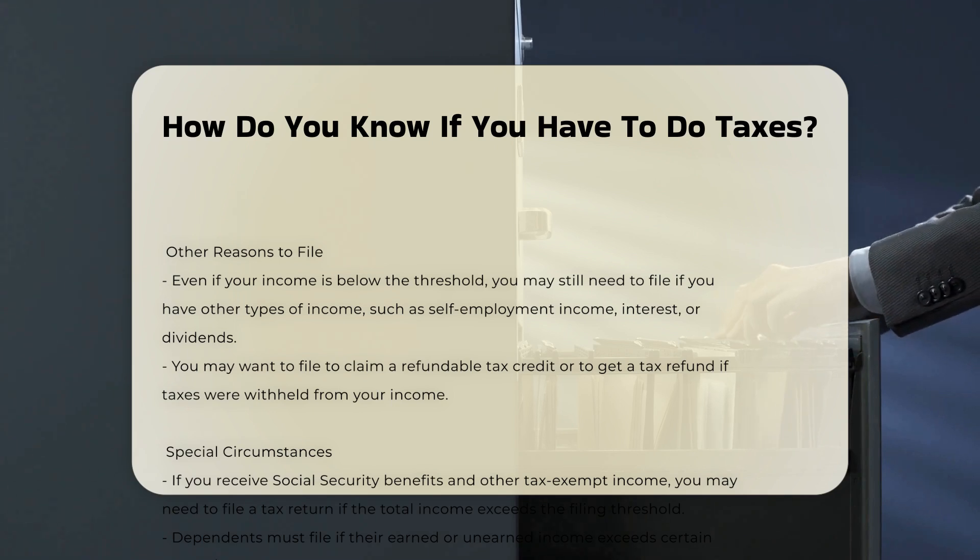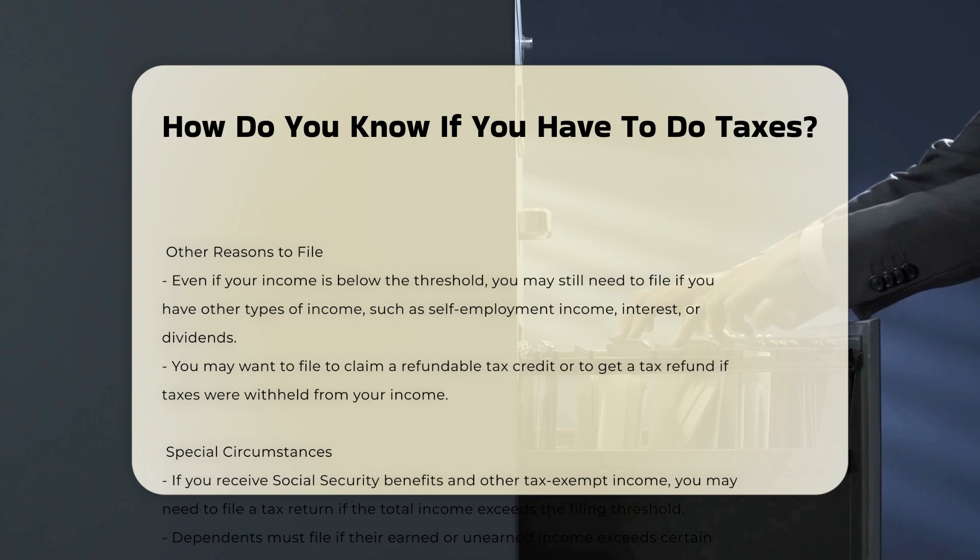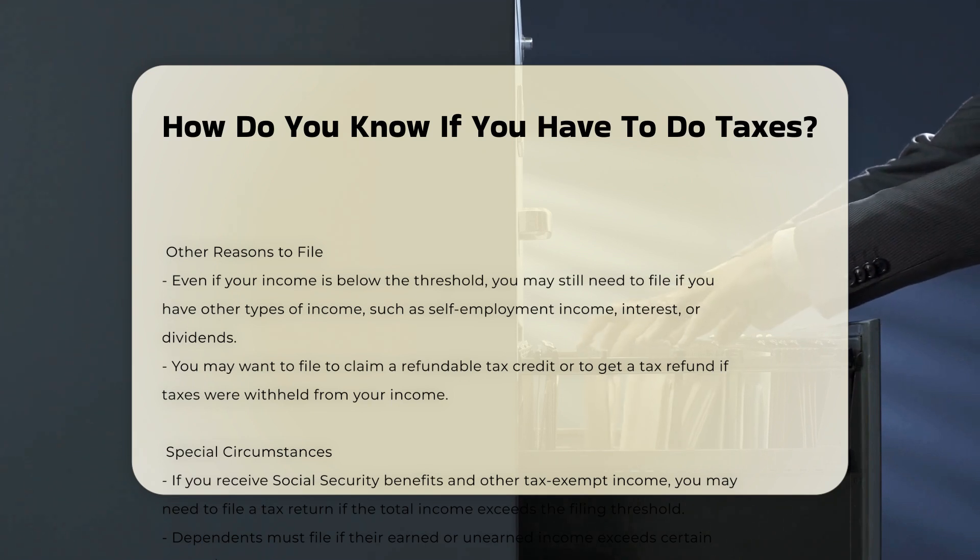Filing status: your filing status — such as single, married filing jointly, married filing separately, head of household, or qualifying widower — also plays a crucial role in determining whether you need to file.